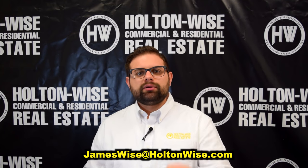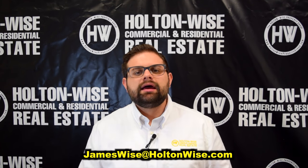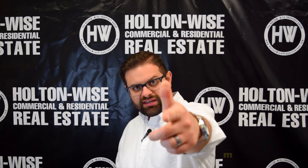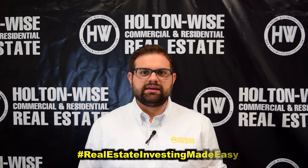All three of these properties are expected to move almost immediately. As always, I'm James Wise with Holton Wise, and this is real estate investing made easy.